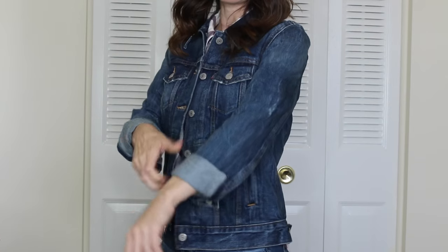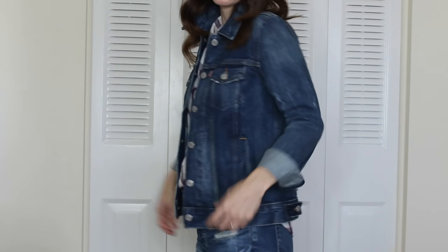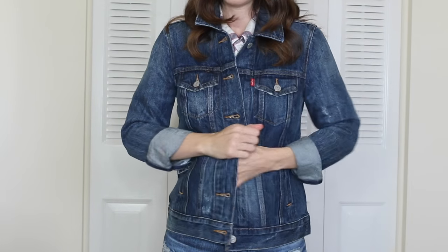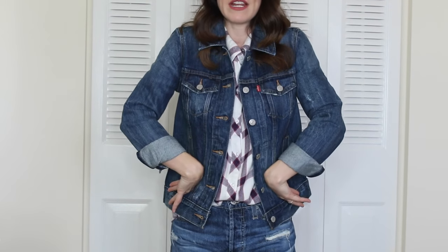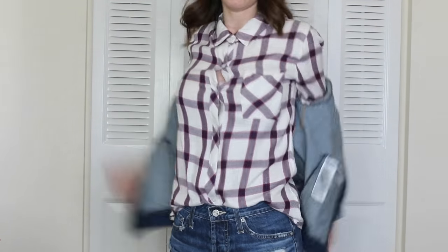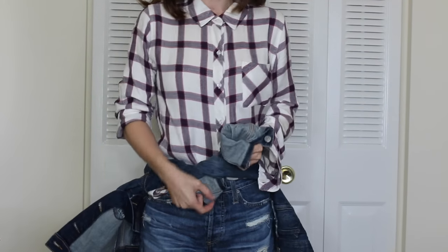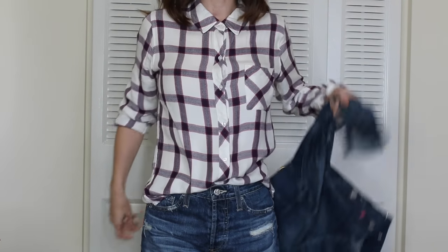Here's the Levi's denim jacket — I've folded up the sleeves a bit and it's a really great fit. It sits right at the end of my shoulders and it's not too long. It's more of a boxier fit, but not extremely boxy. I like how it shapes through the body without being super fitted. It's just a really easy jacket to throw on, and like I said you can also tie it around your waist — that's an easy way to break up an all-one-color outfit.